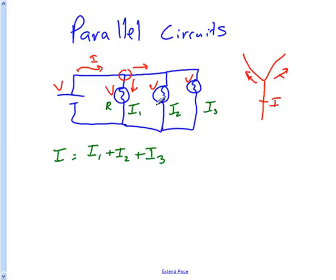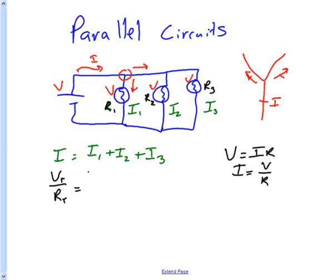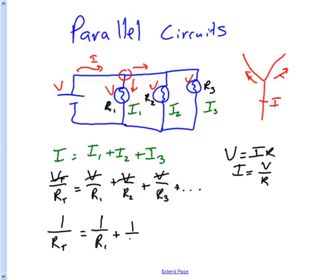Each branch has a specific resistance — R1, R2, and R3. According to Ohm's law, I equals V divided by R. So the total voltage divided by the total resistance equals V over R1 plus V over R2 plus V over R3, and so on depending on how many branches you have in parallel. Since the voltages are all the same, they cancel, and we get: 1 over RT equals 1 over R1 plus 1 over R2 plus 1 over R3.